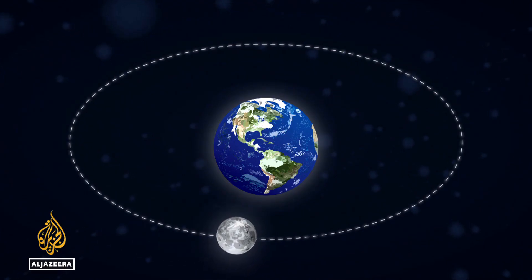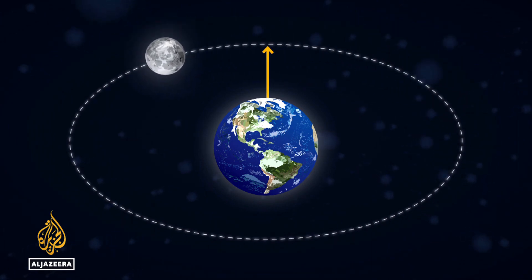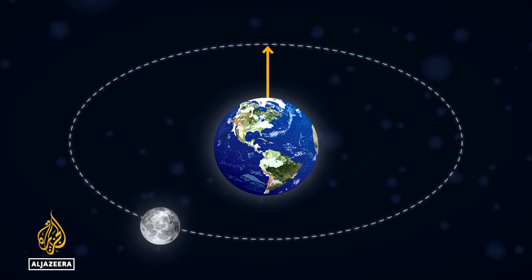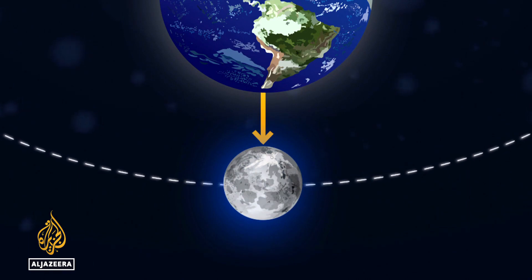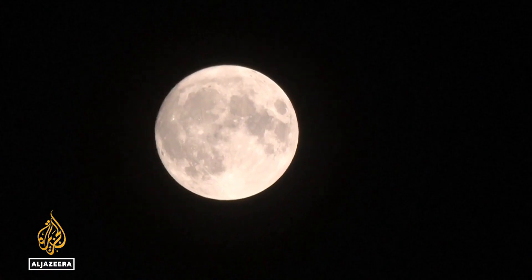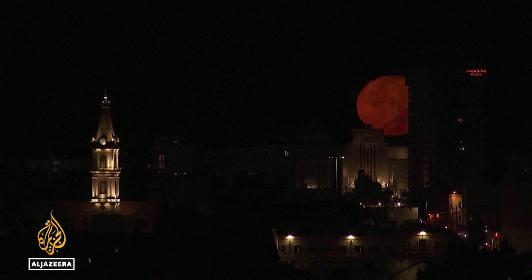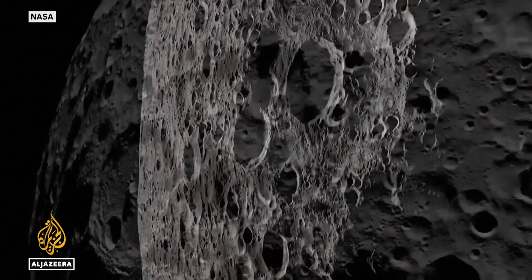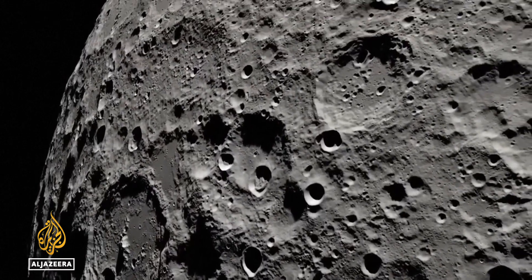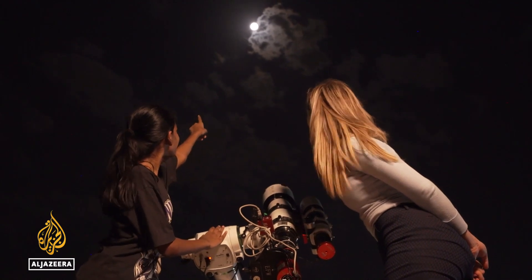The moon's orbit is elliptical, following an oval course around the Earth, meaning that at different times it's closer and further away. The term supermoon was coined in the late 70s to refer to the point when the full moon is at its closest point to the Earth. This supermoon is the year's closest, just 357,000 or so kilometers away, more than 160 kilometers closer than the one at the start of the month. According to NASA, the apparent size increase is around 14 percent, and since it's the second full moon, it's also known as a blue moon — the term used when we see it twice in a single month.